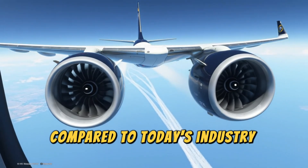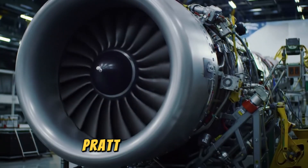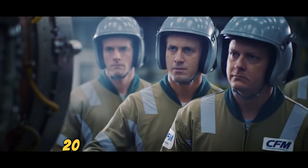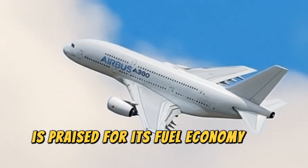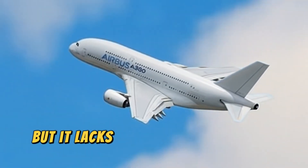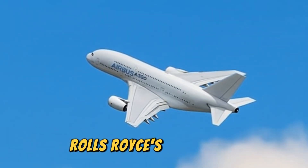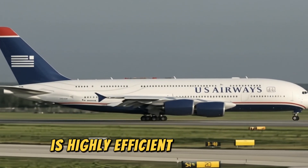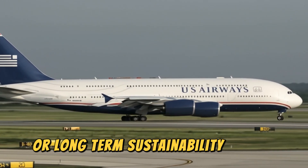Compared to today's industry leaders, the RISE engine is in a league of its own. Pratt and Whitney's PW-1000G, used on the Airbus A320neo and Boeing 737 MAX, is praised for its fuel economy and noise reduction, but lacks full compatibility with sustainable fuels. Rolls-Royce's Trent 1000, which powers the Boeing 787 Dreamliner, is highly efficient and reliable, but was never designed with hydrogen or long-term sustainability in mind.